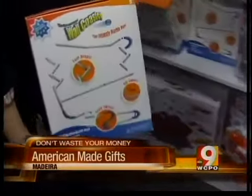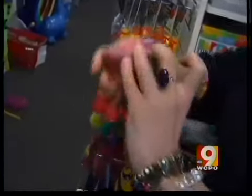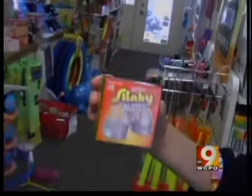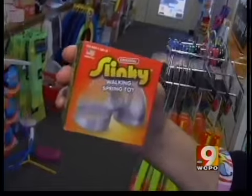Another American-made toy is the wall coaster, which you set up on the wall. From the walls to your stairs comes another red, white, and blue toy — the old-fashioned metal Slinky. It works really well on the steps.